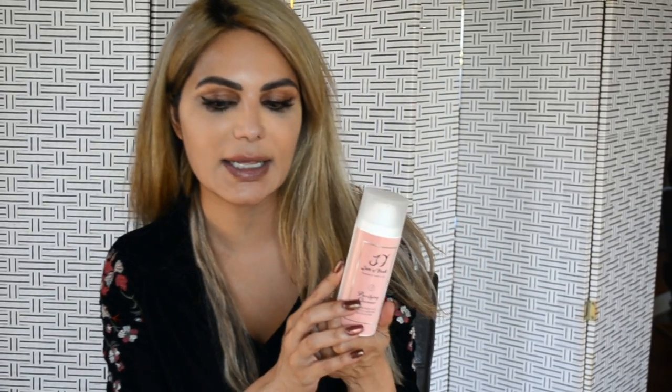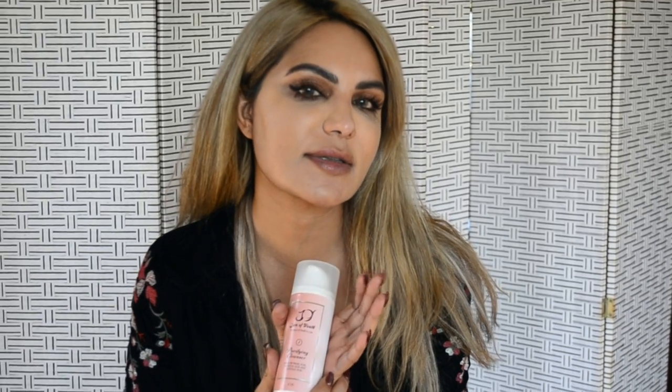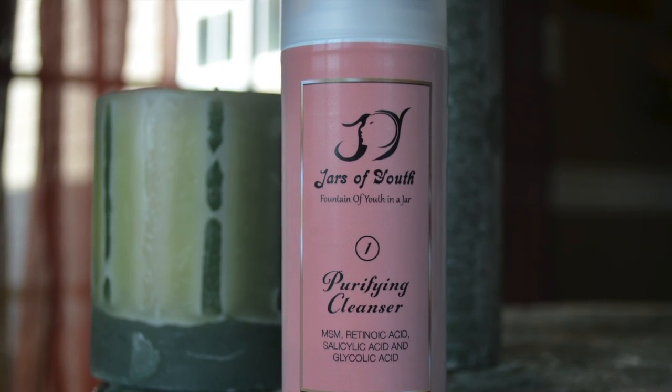So the Purifying Cleanser, I want to talk to you about what it has in it. It has MSM, which is a type of sulfur, which is amazing for getting rid of dark spots. Retinoic acid, which is perfect for exfoliation. The white willow bark is a natural form of exfoliation. Glycolic acid helps exfoliate as well. Tea tree oil, salicylic acid, licorice root is amazing for dark spots. It also has vitamin B in it.